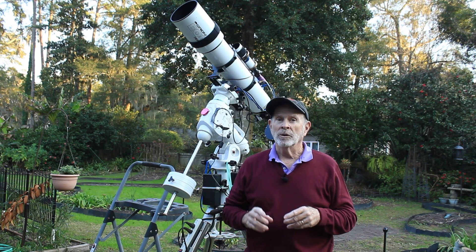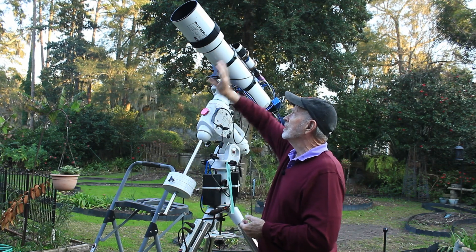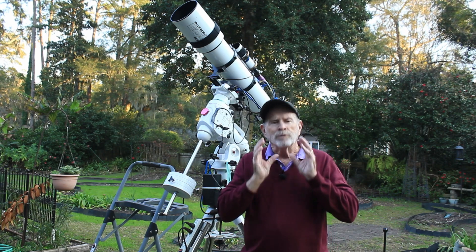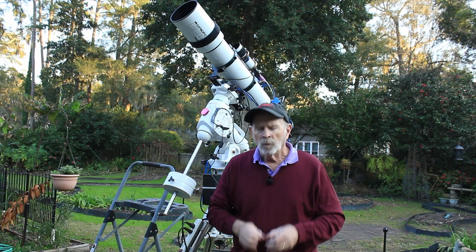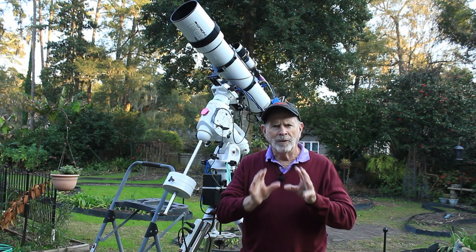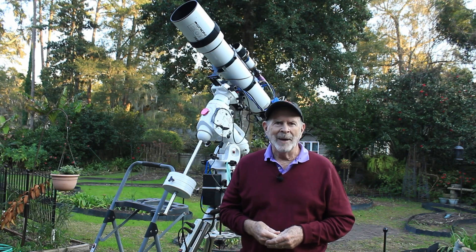When you look up in the nighttime sky, you're looking into the greatest time machine there ever was. You're looking at the past — it takes light time to get here. These instruments called telescopes, invented back in the 1600s, let us see photons emitted by nebulae, galaxies, and star clusters. Anyway, I'm going to be looking at that faint, far far away galaxy tonight — welcome to Heavenly Backyard Astronomy.